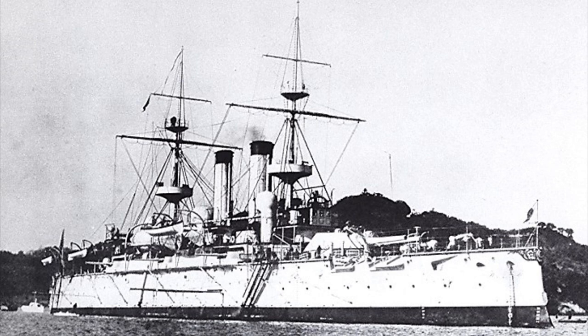However, their industry was not yet developed enough to construct such vessels, and so they ordered them from Britain instead. The Fuji class was the first such order, and the Shikishima class followed from this. This would continue until the Satsuma class of semi-dreadnought.